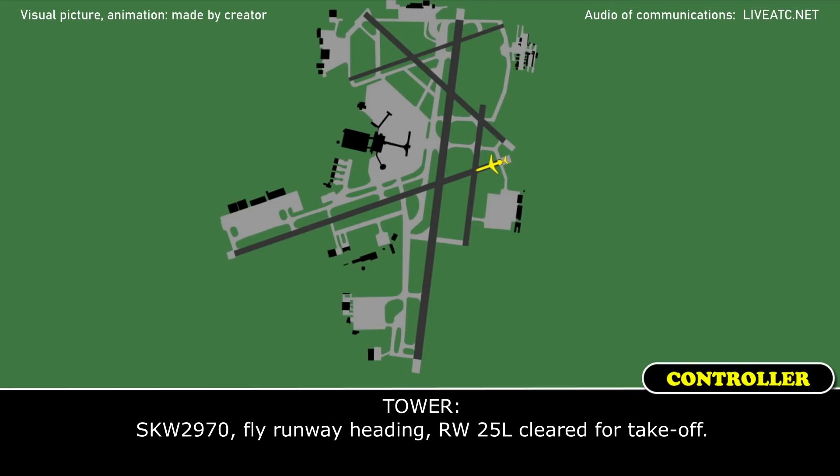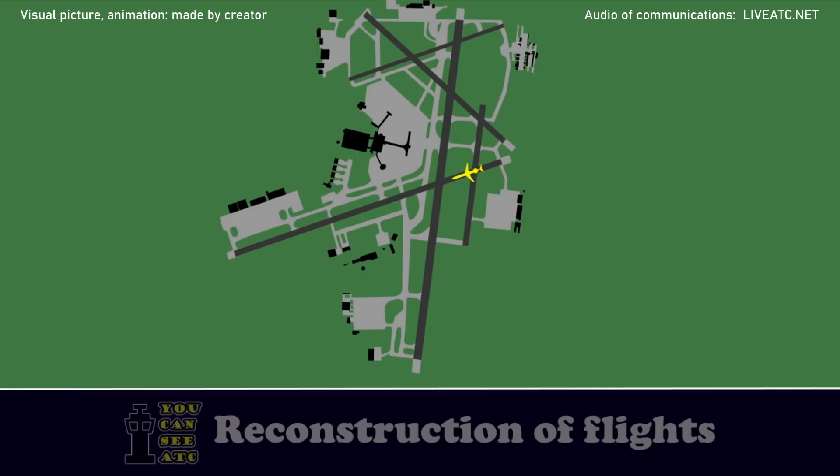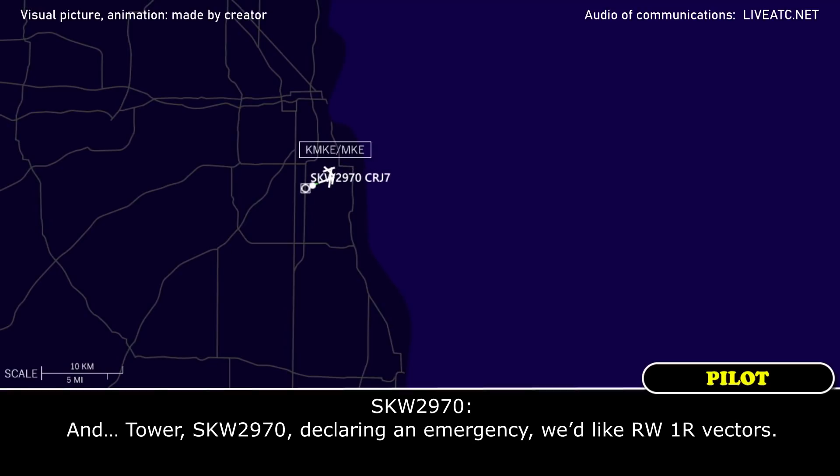SkyWest 2970, fly runway heading runway 25L, cleared for takeoff. SkyWest 2970, declaring emergency, we'd like runway 1R, cleared.